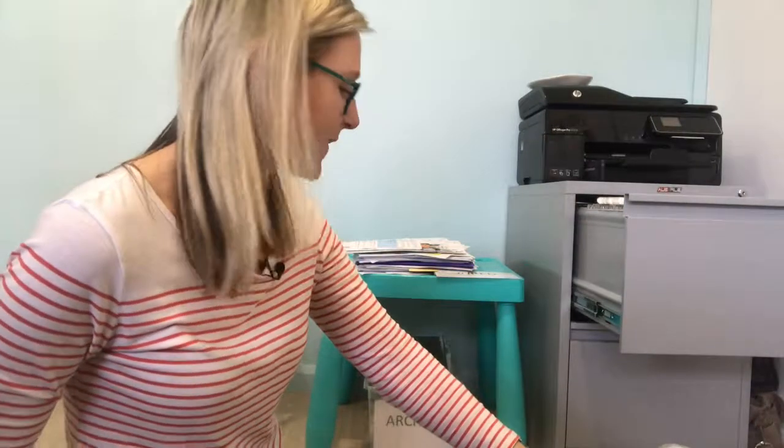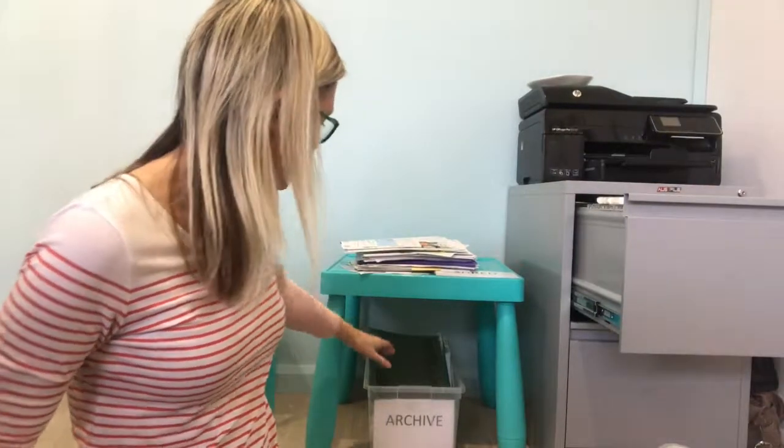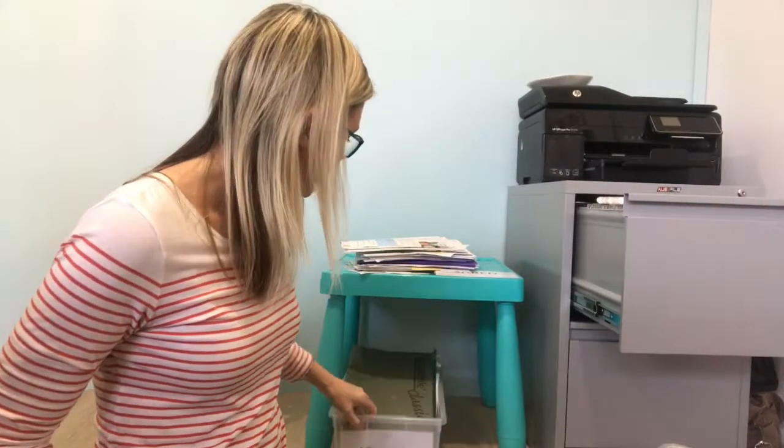Just from one plastic box — just over half a drawer of a four-drawer filing cabinet — I've got a nice big pile of stuff to shred, bin, or recycle, and an almost full box of stuff to archive.